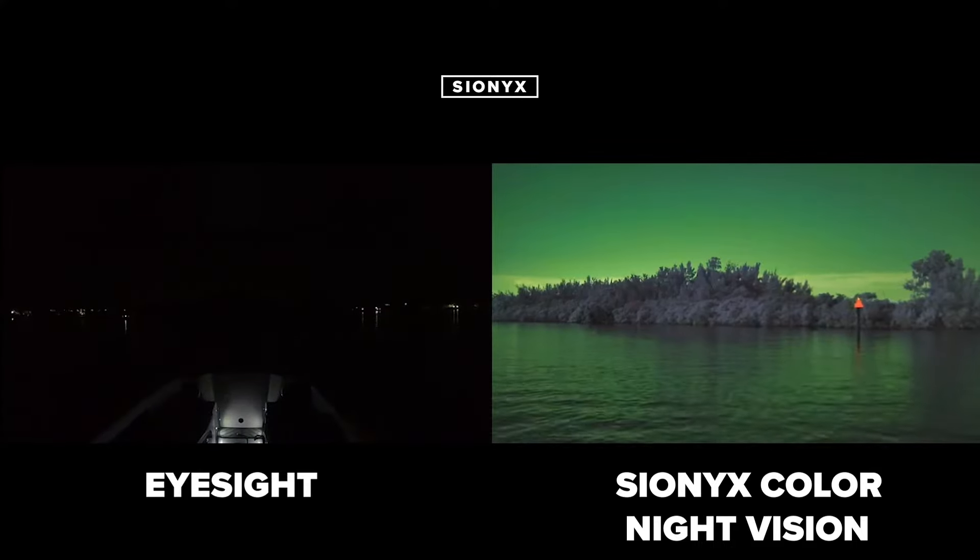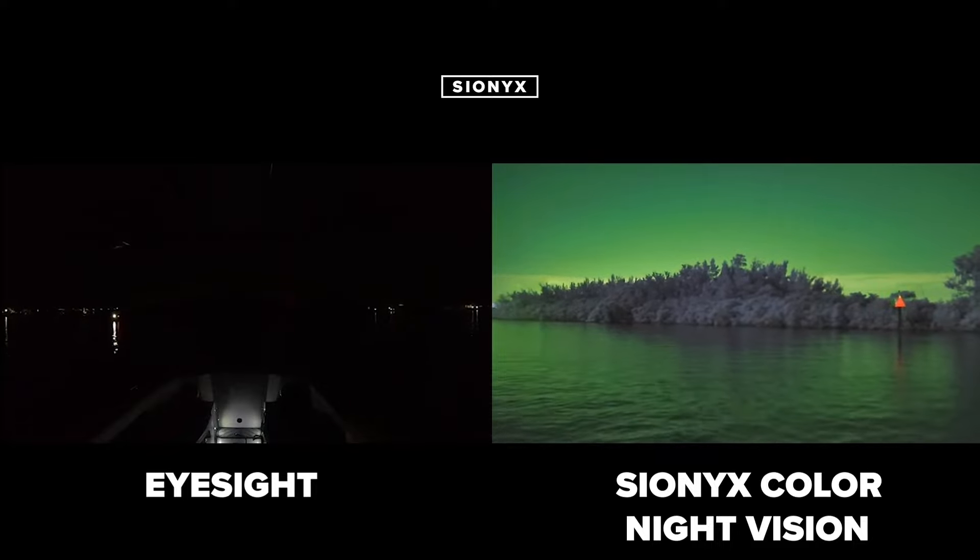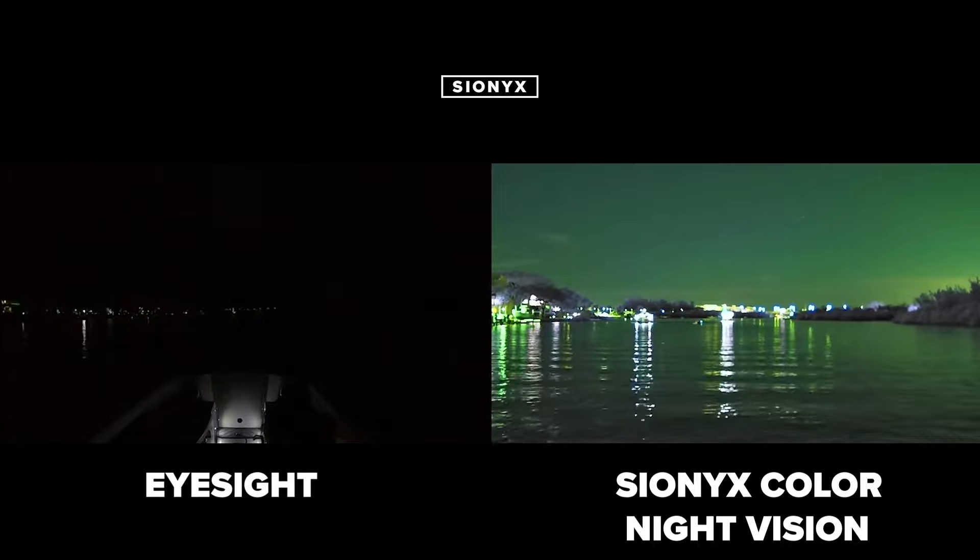All you need is a suction cup mount or a rail mount, and you can place it anywhere on your vessel for a hands-free experience. Here's what your eyes see on the water, and on your screen you can see what the Aurora is picking up. Now you can navigate safely, knowing exactly what's ahead.